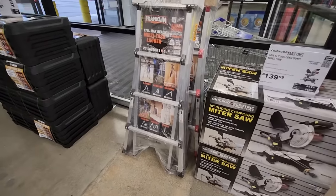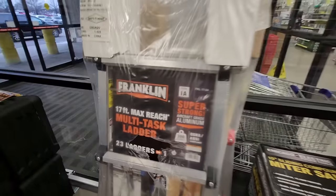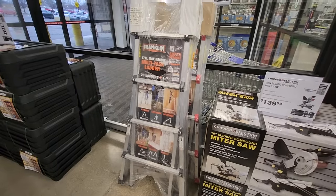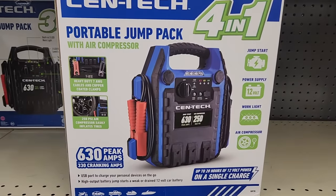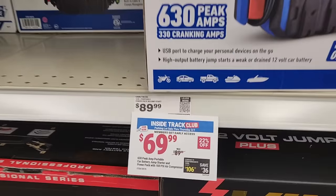Here's one I picked up at the last Harbor Freight parking lot sale — it's the Franklin 17-foot multitask ladder, coming in at $89.99. A really good deal on that multitask ladder. If you're looking for an affordable jump pack, the Centech jump pack is $69.99 — it's got a jump pack, work light, and air compressor.